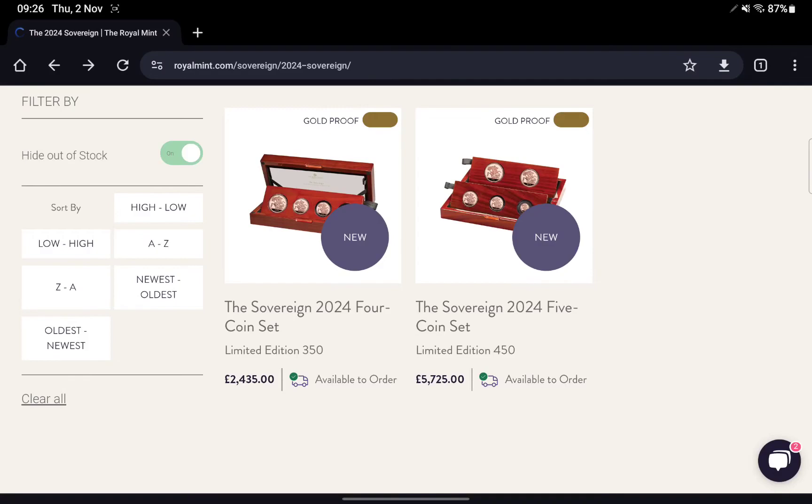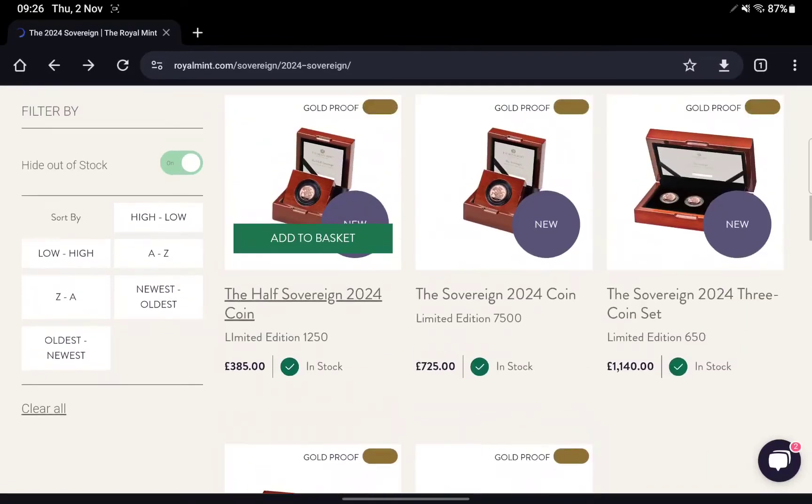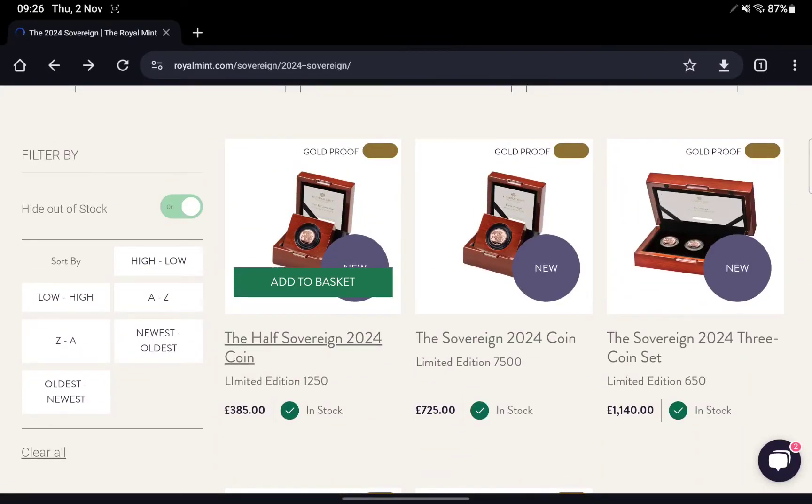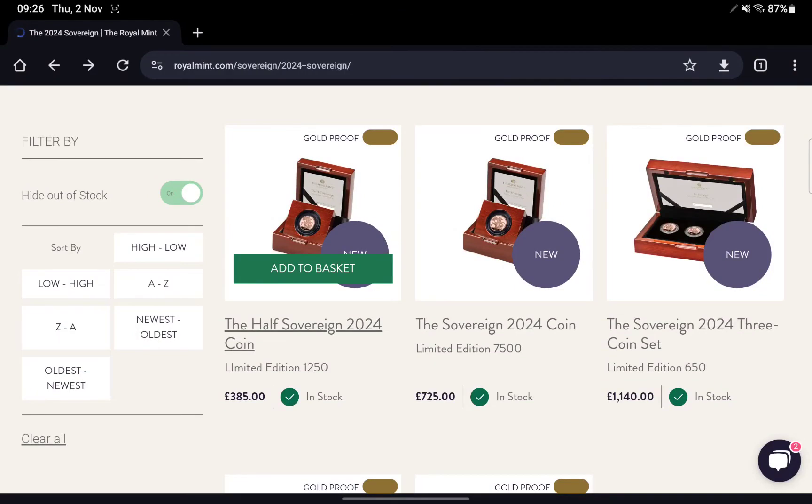Obviously if you can get the five coin set, that's the one that normally people go for and has the highest resale value in the future. But yeah, that's a quick look at the 2024 Sovereign. Let me know your thoughts in the comments — will you be buying any of these coins, and how do you feel about the premium? Thanks very much for watching and I'll catch you on the next one.